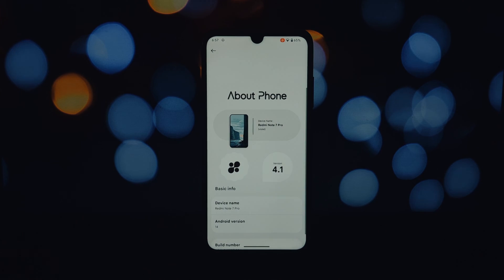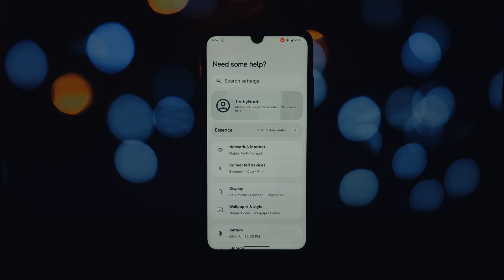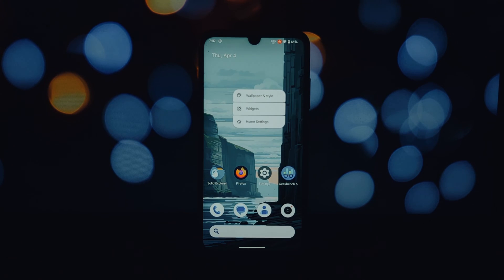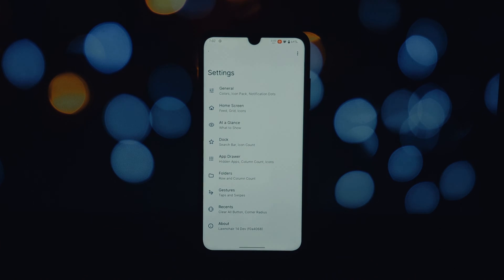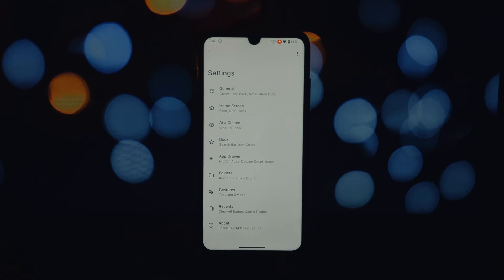So buckle up and get ready to explore the world of customization. First things first, let's talk about performance. Project Elixir 4.1 boasts a clean Android 14 experience with Lawnchair Launcher pre-installed.